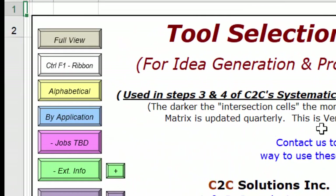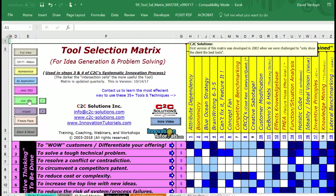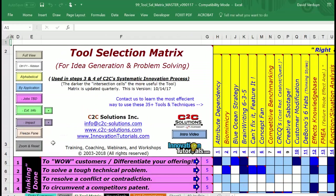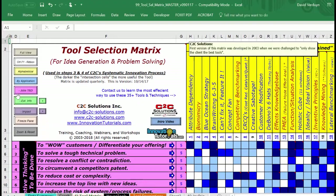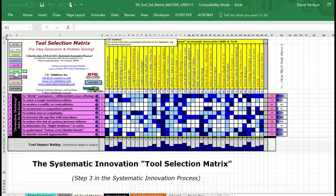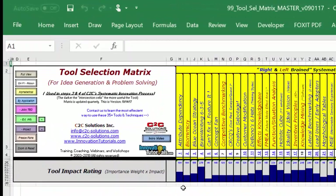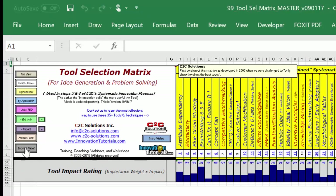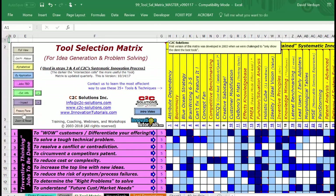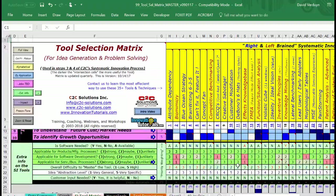There's a button that sorts everything on the top alphabetically, or you can sort it by application - I'll explain that in a few minutes. You can also get rid of parts of the chart. If I click this button to minus the jobs to be done, that part disappears. There's also extra information on the chart on the bottom. Clicking that button gets rid of the extra information. And there's a freeze pane feature so you can scroll up and down with the scroll button on your mouse.